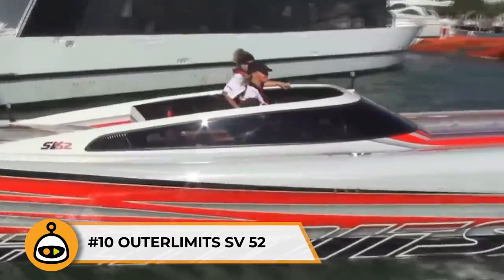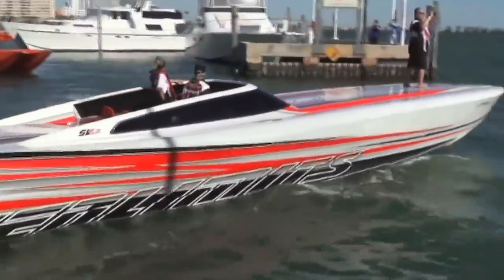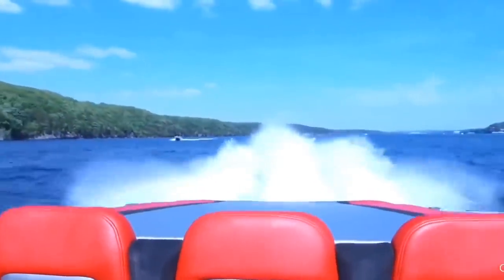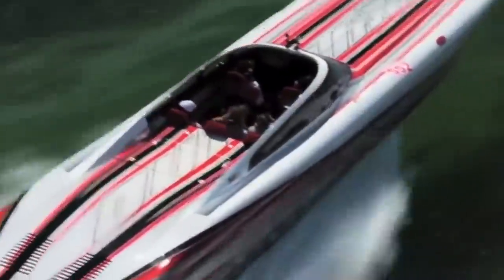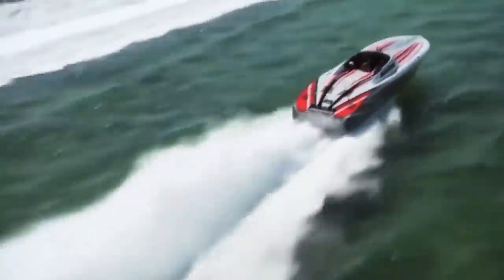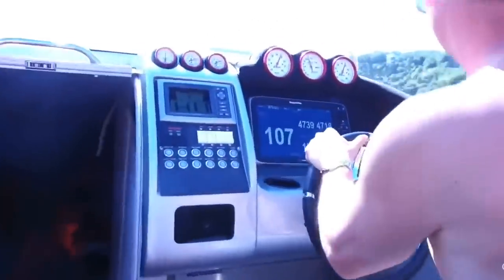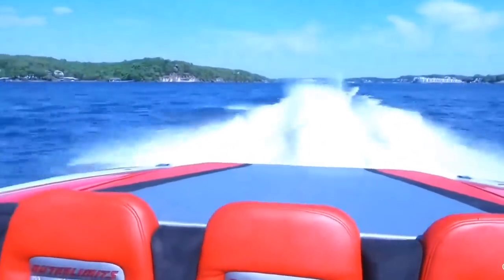Number 10: Outer Limits SV-52. The Outer Limits SV-52 packs a punch, coming in at 100 miles an hour. The SV-52 was specifically designed for intense speeds and high-speed performance. As a result, the boat is steady and smooth, even with rough waters. This makes it a favorite among drivers. The cockpit has a variety of controls that make the ride smoother, including a GPS plotter. The boat can be customized with an open or swim platform. Most models come with a half cabin for storage, equipment, and tools.